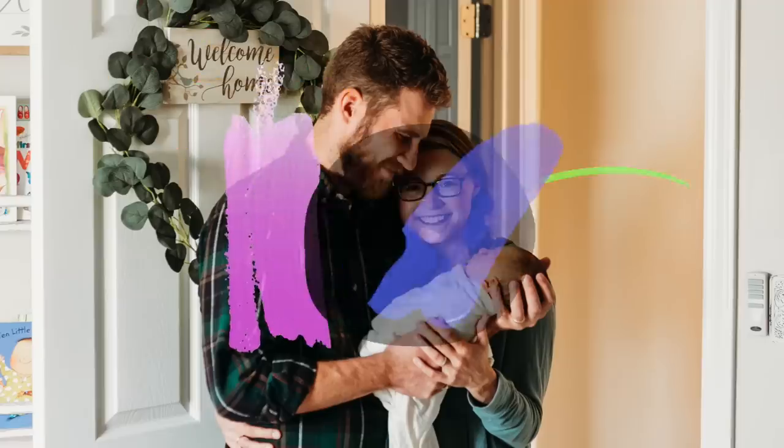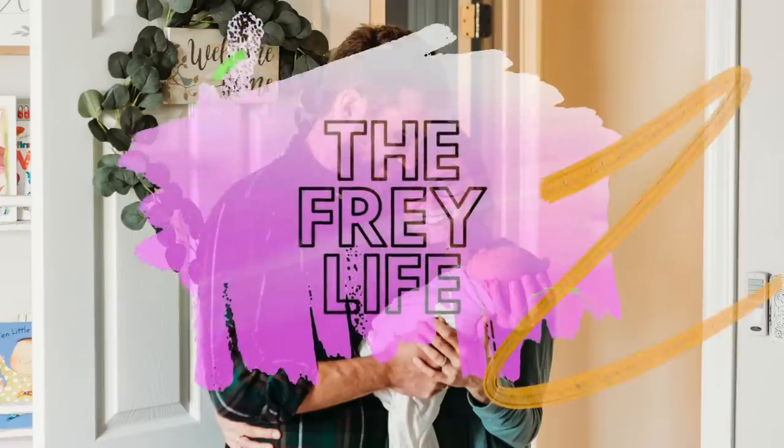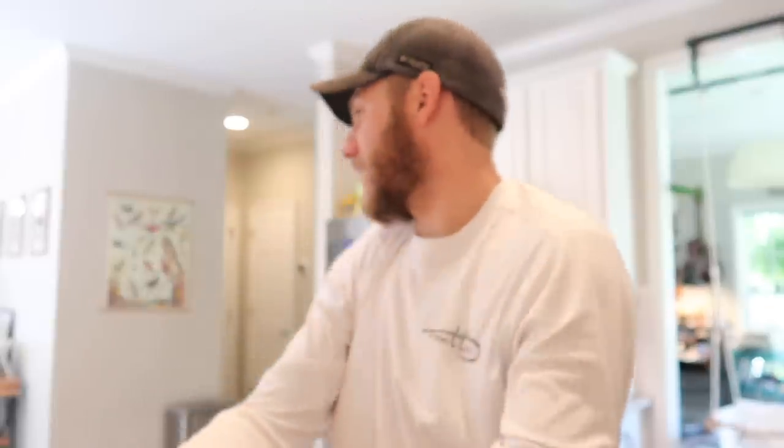Mary had a bit of a rough night last night. Good morning, guys. I have discovered something about ourselves that I think we just need to acknowledge. We're bad at meal planning. We're bad at grocery shopping. We're just not very good at having meals on hand... and we like cooking!